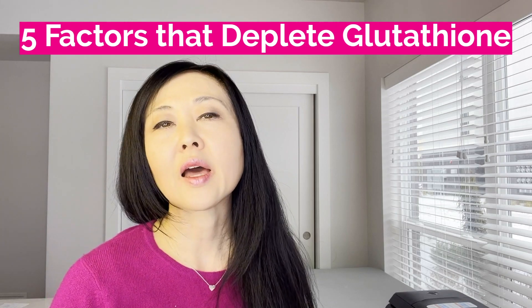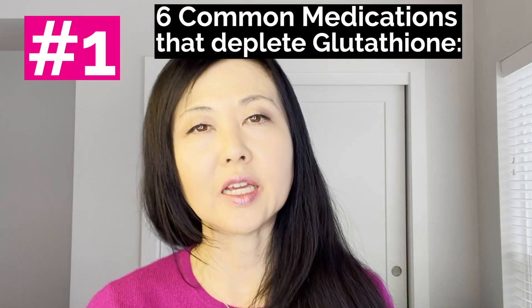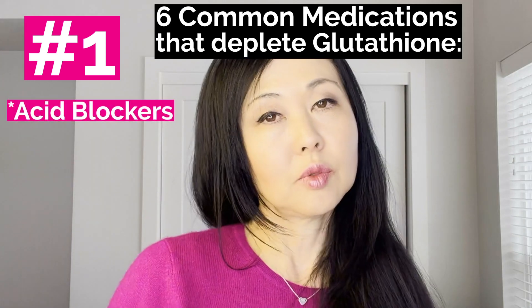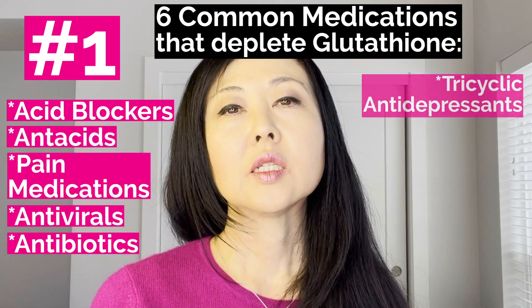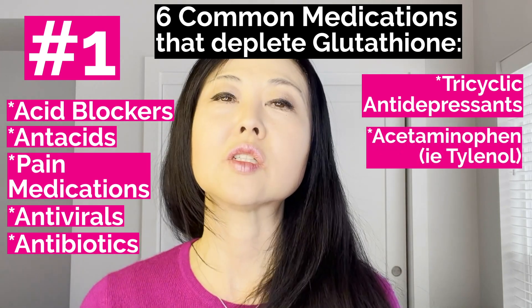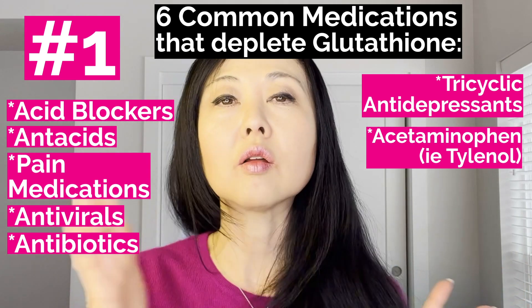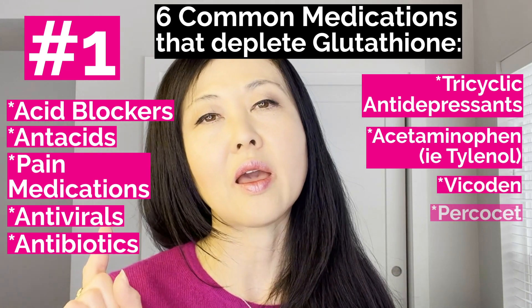The first of five factors that deplete glutathione is six common medications: acid blockers, antacids, pain medications, antivirals, antibiotics, tricyclic antidepressants, and any medications containing acetaminophen. This includes over-the-counter Tylenol all the way to more powerful pain medications such as Vicodin, Percocet, and Darvocet.